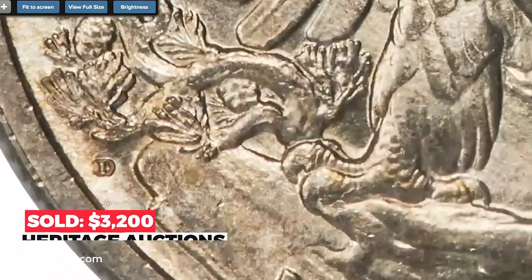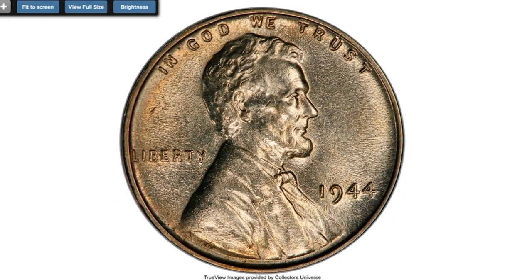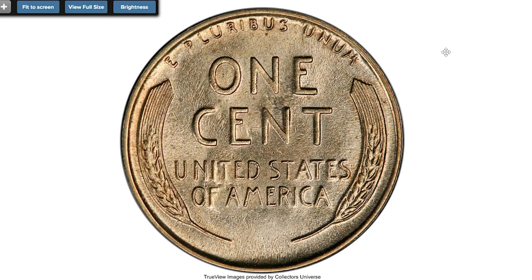This is the 1944 Lincoln Cent graded MS-63, a rare penny struck on an experimental planchet containing 64% copper, 20% zinc, and 16% nickel. It was well struck and coruscating with light pitch gold toning, with a minimal number of contact marks.